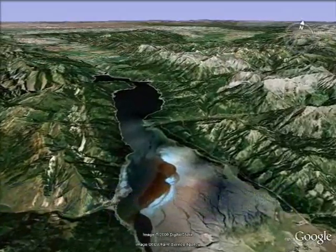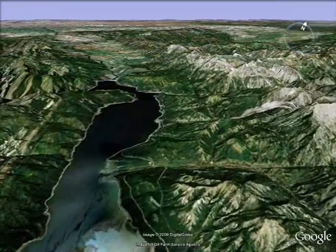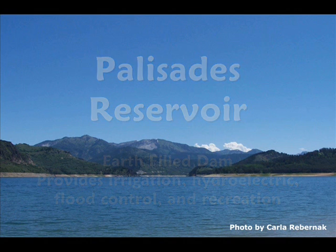The Palisades Reservoir is formed by the earth-filled Palisades Dam on the South Fork of the Snake River. This 25-square-mile reservoir provides irrigation, hydroelectric, flood control, and recreation opportunities for the public.